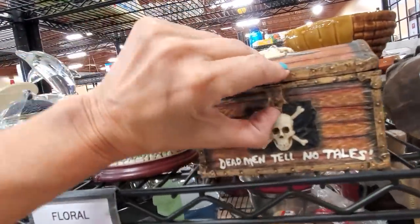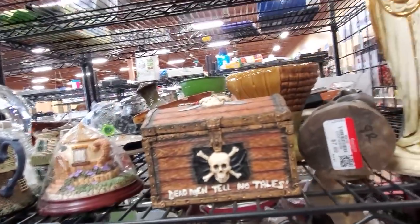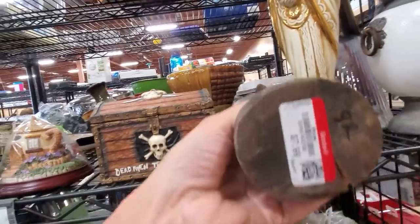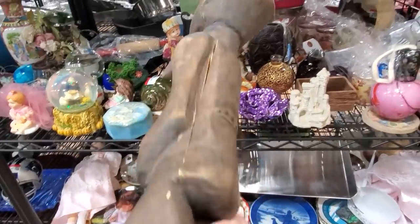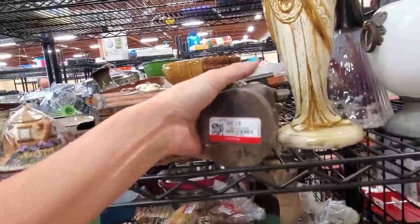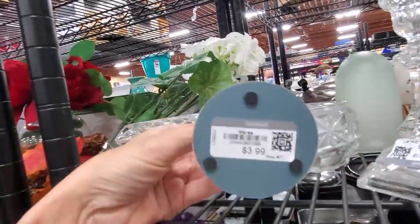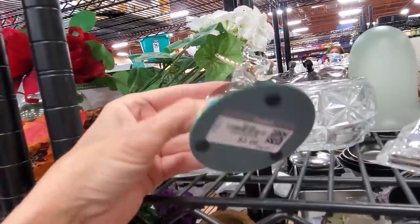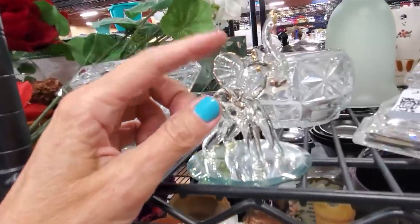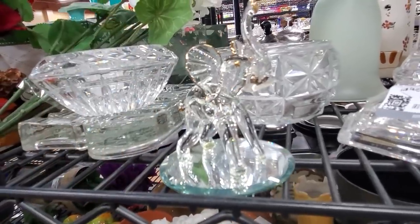We have 'Dead Men Tell No Tales' — it doesn't open. Apparently they still don't tell tales because you can't open it. This is $8.00, pretty beat up and splitting — the wood in Las Vegas does that a lot, it dries out and splits. How about a little glass elephant? He's got his tusks. He might not be $20, but he's an easy quick profit. So I am going to get him for $3.99.